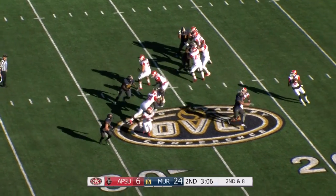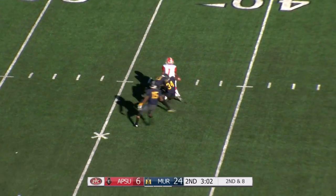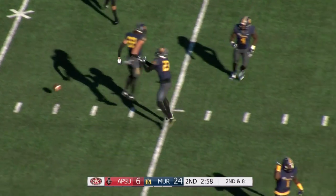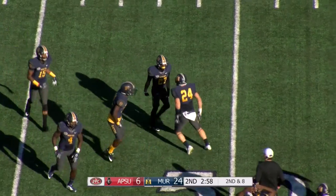High set, play action fake. Turner looks for that deep ball — they got Beard in triple coverage — throws, and it's a pick for the Racers. Picked off by DeAndre Cooper, and the Racers force another turnover.